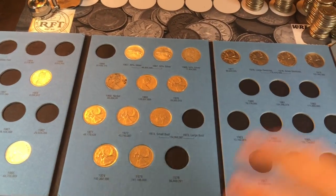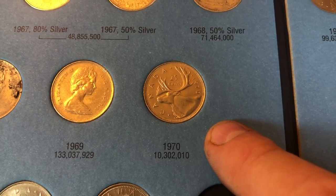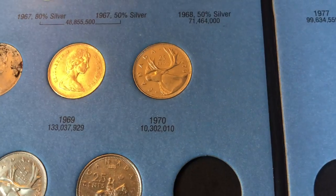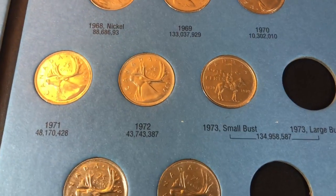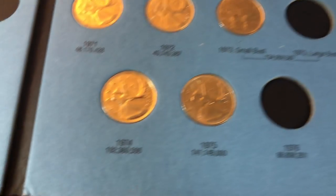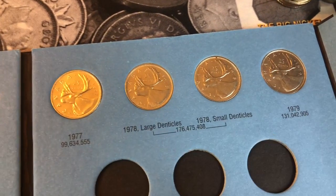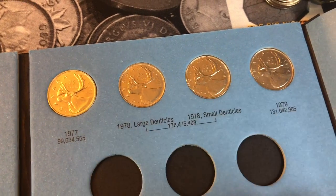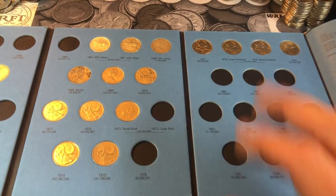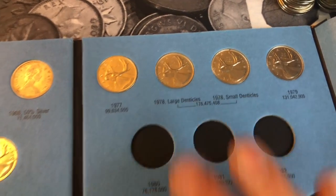For the 70s, I had the low-minted 1970 — only 10.3 million minted — and not in bad shape. I also have the 1971, 72, the 1973 small bust versus large bust which I'll get to in a second, the 74, 75, 77, both denticle versions of 1978, and 1979. So not too bad in the 70s. Now let me cover the small versus large bust as well as the small denticles versus large denticles.